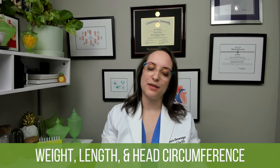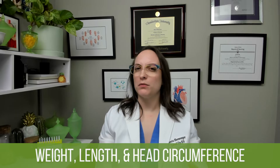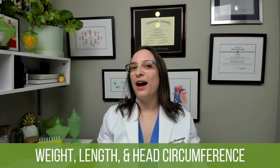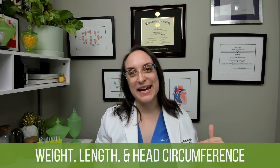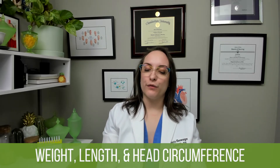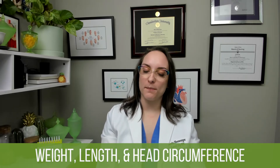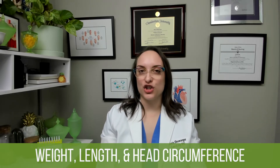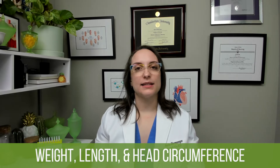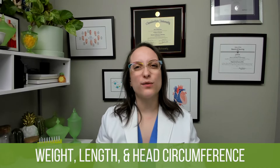For length — we say length rather than height because height is for when you're able to stand to be measured, while length is measured horizontally — we would expect that within the first year they're going to increase their length by 50%. For the first six months they're going to gain about one inch per month, and then a half an inch per month in the second six months. Again, just a general guideline.